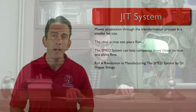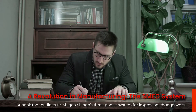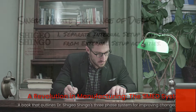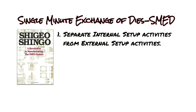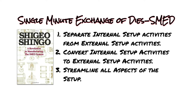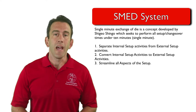The SMED approach was first shared in the book 'A Revolution in Manufacturing: The SMED System.' In the book, Dr. Shigeo Shingo shares the three stages of the SMED system that can be used to improve changeovers. They are: first, separate internal setup activities from external setup activities; then convert internal setup activities to external setup activities; and finally streamline all aspects of your setup.